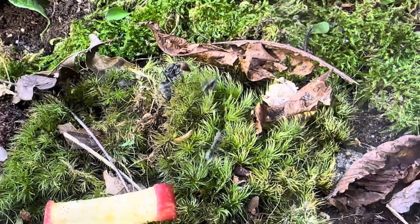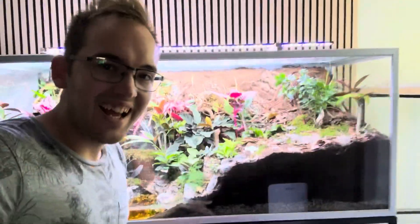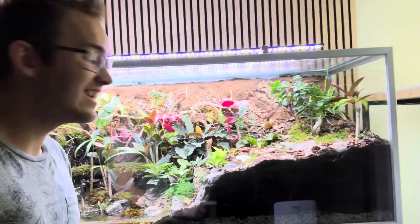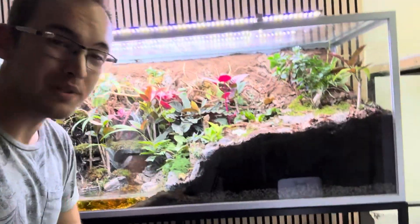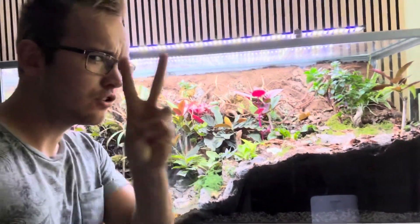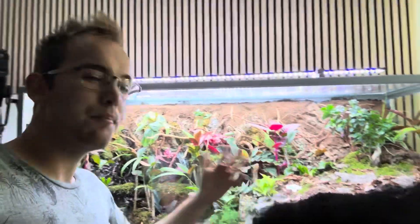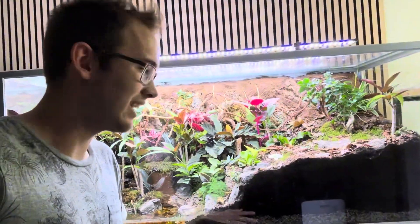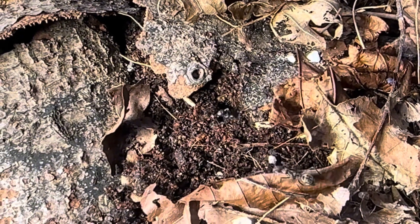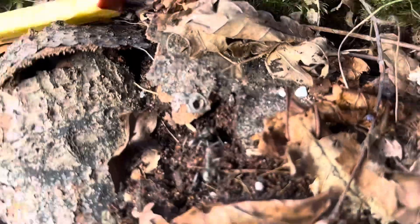Hello guys and welcome to this video where we'll be talking about what happened this week in this massive multi-species ecosystem. At the moment we have three ant species, two crabs, a ton of millipedes but one big millipede, and many other small animals inside here. On Tuesday evening, the Camponotus singularis colony is out expanding the setup.